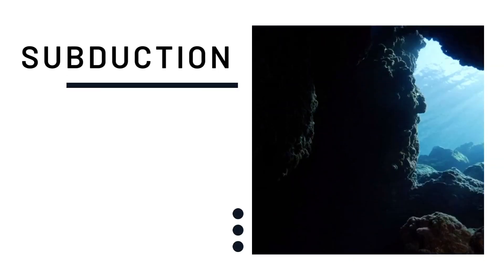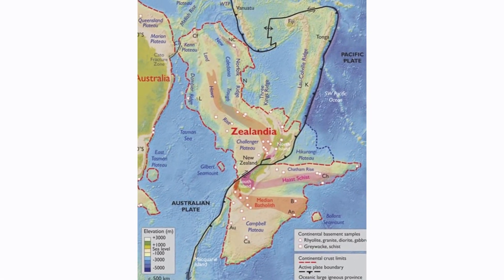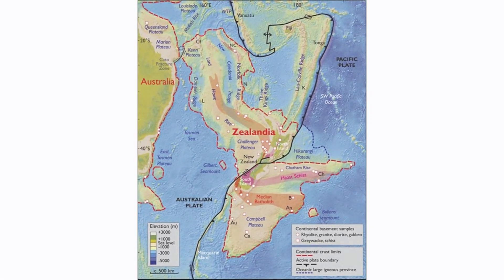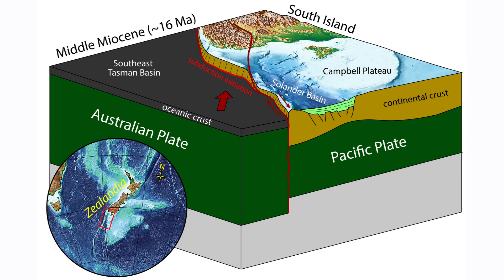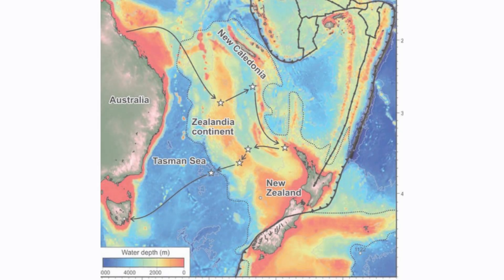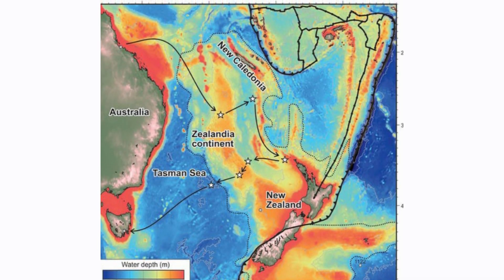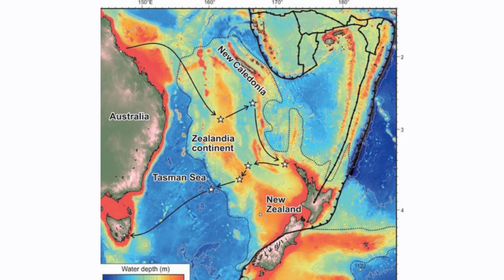How did Zealandia end up underwater? It lies on the boundary between two tectonic plates: the Australian plate and the Pacific plate. The Australian plate is moving north while the Pacific plate is moving west. This created friction between the tectonic plates, resulting in oceanic-continental convergence. The collision pushed the dense oceanic crust under the lighter continental crust — a process called subduction. Later, Zealandia sank further due to activity from the Pacific Ring of Fire.